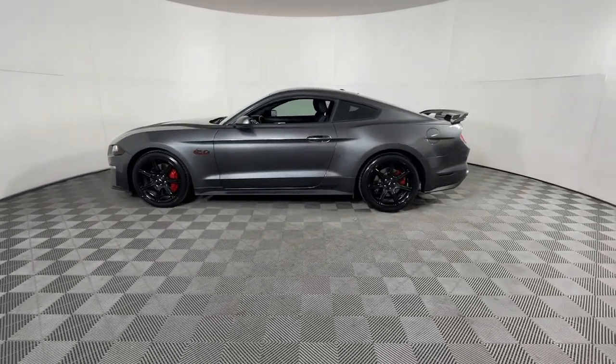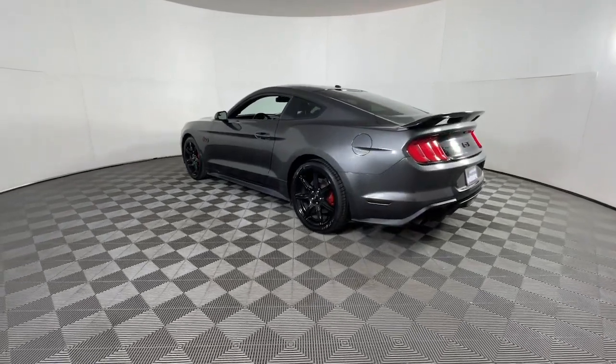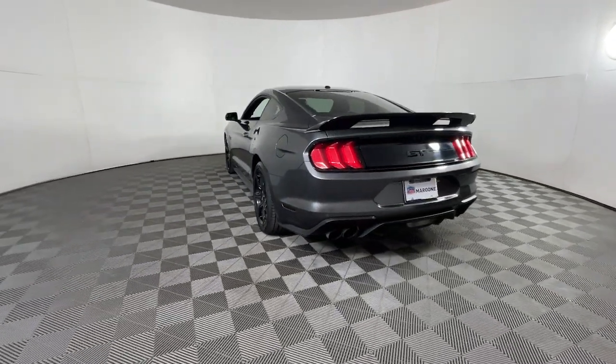Enjoy the view of this 2019 Ford Mustang. With less than 30,000 miles on the odometer, this vehicle stands out from the rest.